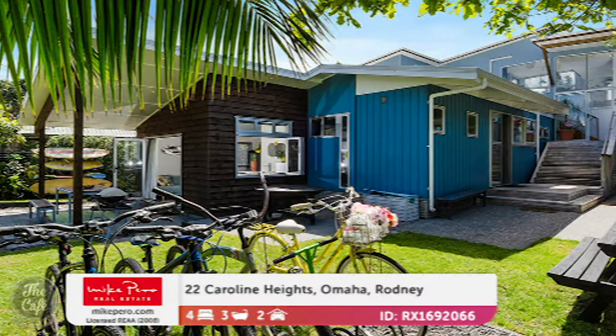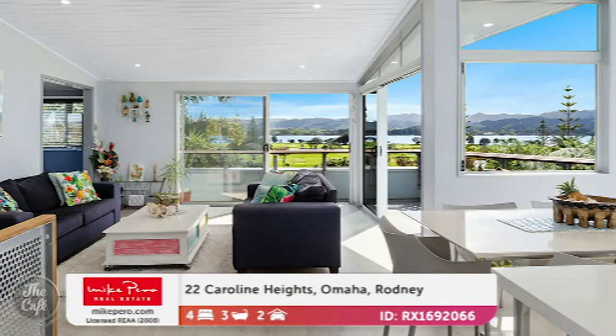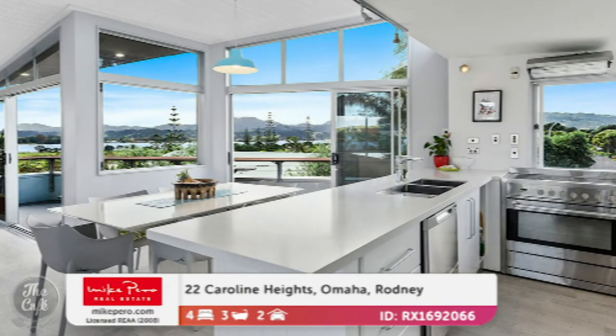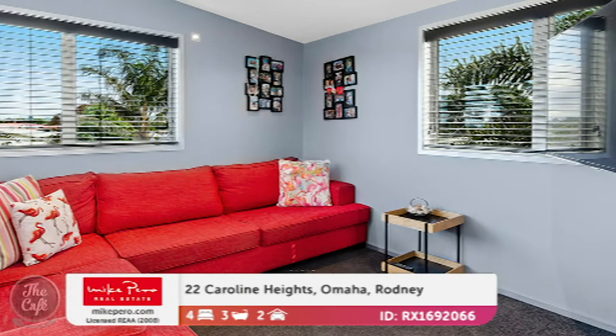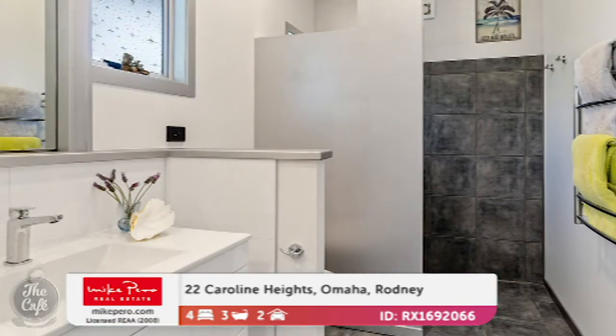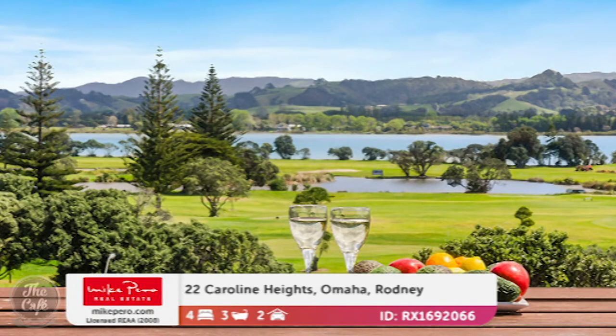Finally, we're heading to Omaha — an executive beach house located on the northern end of Omaha, designed to fit lots of family and friends. It's got three levels that have been cleverly separated with soundproofing and can be locked off, great for extended family. It's been refurbished and the views are amazing — over the golf course, the estuary and out to the beach. Upstairs there's lovely open plan kitchen and living, and downstairs more bedrooms, bathrooms, and a rumpus.